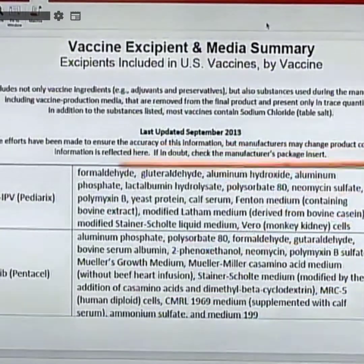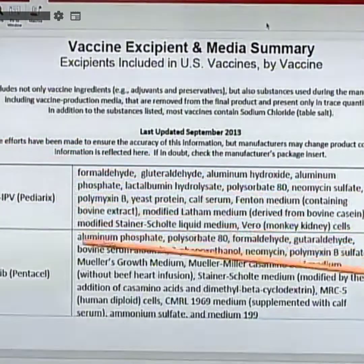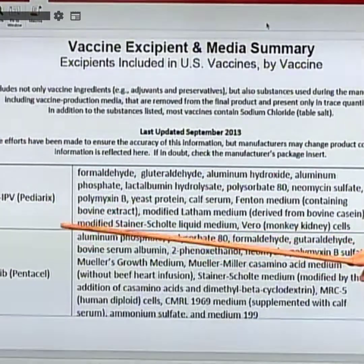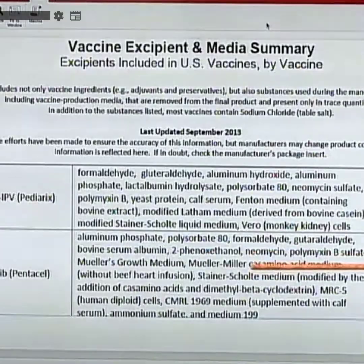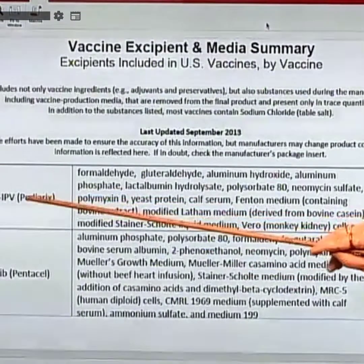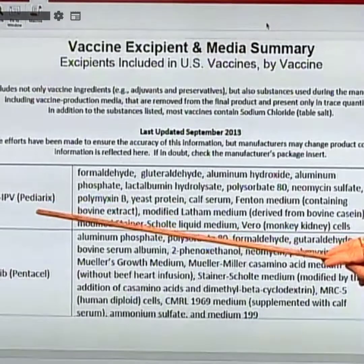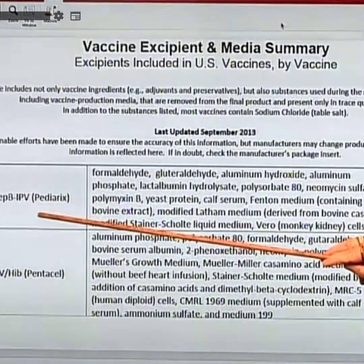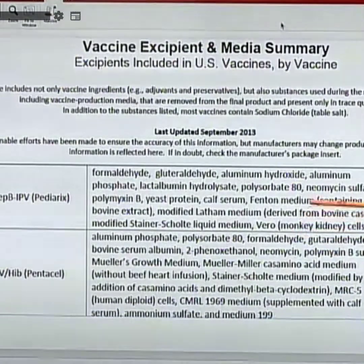The CDC's excipient list shows what else is in the needle. Each of these antigens has a different host it grows in. To make the vaccine by mixing them together, they use various cell lines. That polio virus is a live attenuated RNA virus, and in order to grow it, we grow it in Vero monkey kidney cells — which happen to be an intermediate host for coronaviruses.